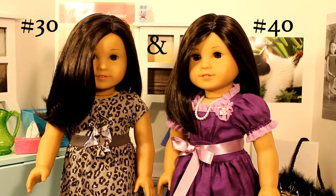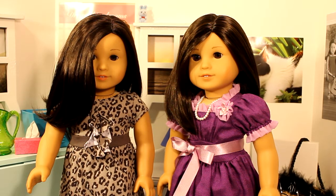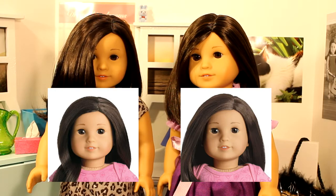Hi everybody, it's Tara from Butterfly Candy. I wanted to do a video to compare number 30 and number 40. They both have the almond shaped eyes. A lot of people try to pick which one they want from the two of these, and I have had a request to show a closer look at these two dolls.